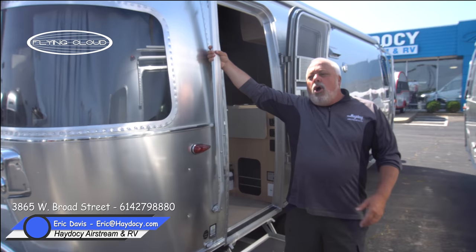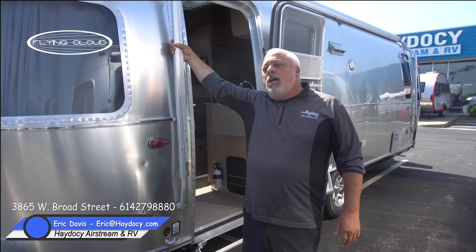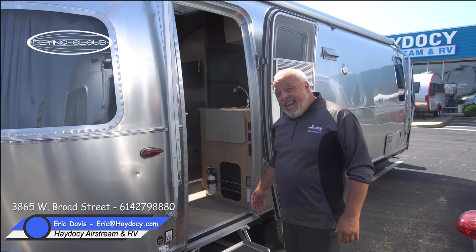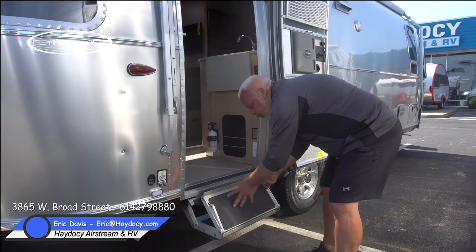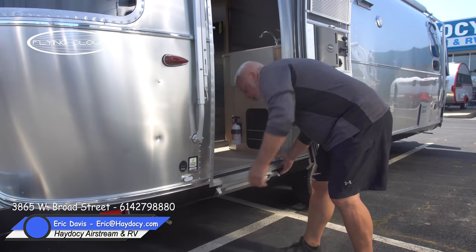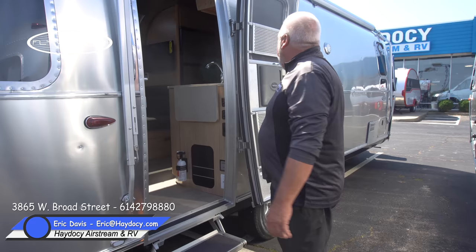Every Airstream comes equipped with a ZipDee awning that extends about eight and a half feet and is totally adjustable — you can change the pitch. There's also a power awning option for different Airstreams. ZipDee has been doing this with Airstream since the 50s. They've gone to aluminum steps which allow either a single-step or dual-step entry, all aluminum construction.